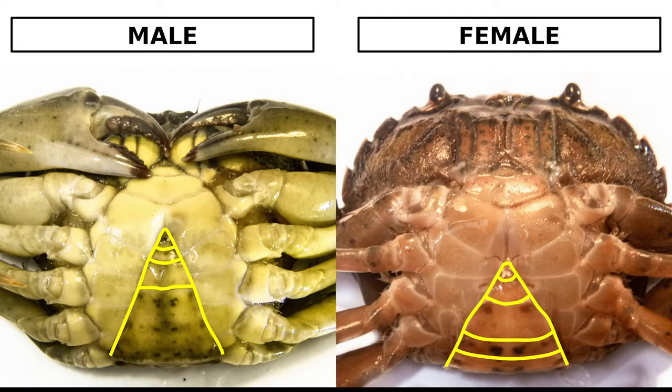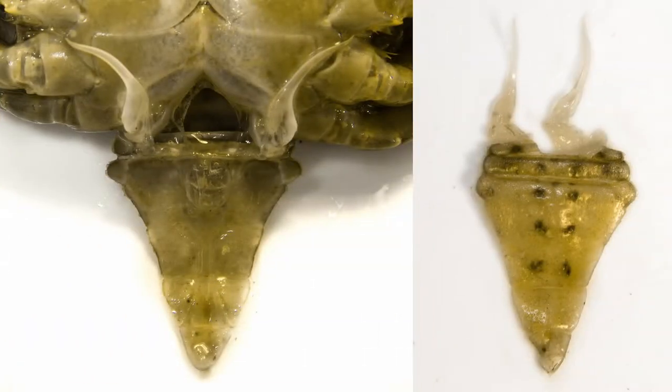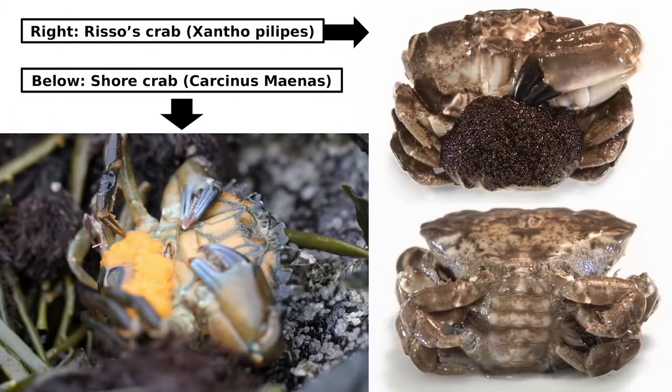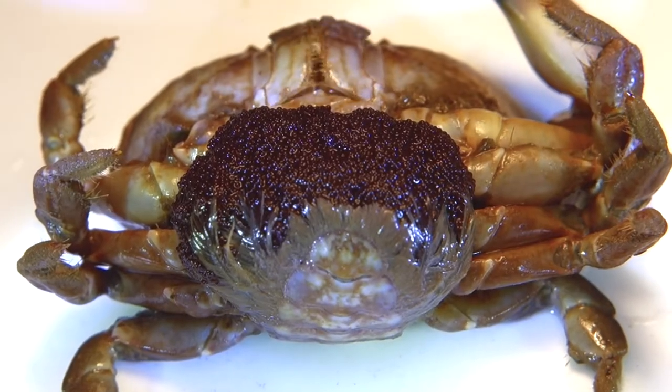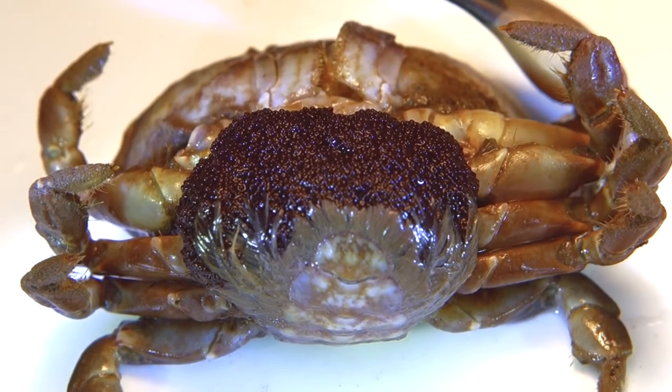Males and females have different anatomy. Females have a broader and more segmented abdomen, which helps them carry eggs. The male's reproductive organs are not normally visible as they are kept tucked underneath the abdomen. Eggs colour differs with species, but they are arranged in the same efficient way, allowing the female to carry up to 180,000 eggs.